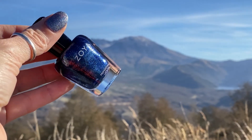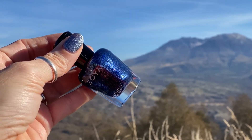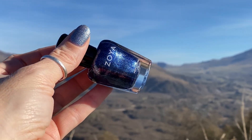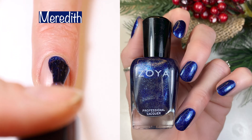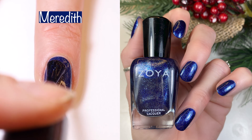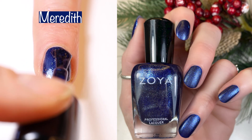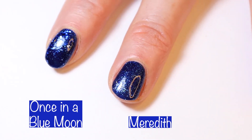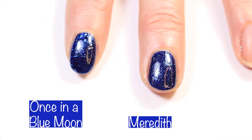Next up we have Meredith. I love Zoya shimmers. This is described as a twinkling midnight sapphire blue with an icy light blue shimmer — you can't resist this polish; look at it sparkle in the sun. This is a two-coater. I compare this polish to Balancing Act and also to Once in a Blue Moon from the Essie Halloween collection. I also applied a matte top coat and love the way it looks matte. Here we have Once in a Blue Moon compared to Meredith — they are pretty similar, but Meredith does not have the larger chunky glitters that Once in a Blue Moon has.